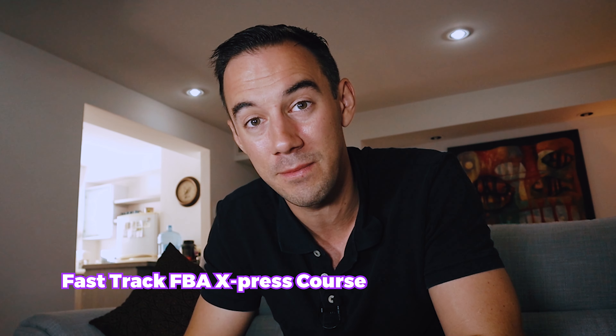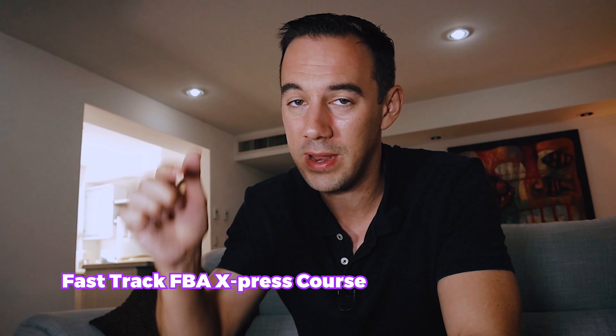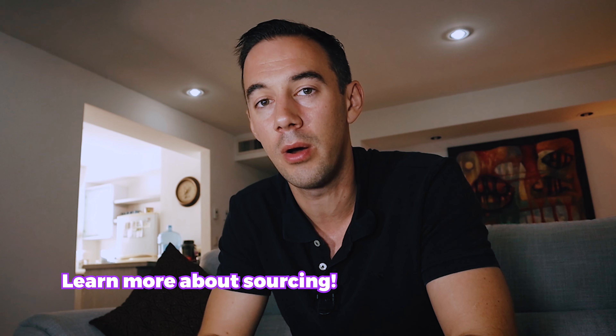Getting started on Amazon is a lot of work and timeboxing will support you, but so will having a course. We've created a free course at Fast Track FBA called the Fast Track FBA Express Course — a seven-day step-by-step tutorial combining the best YouTube content in the right order plus private content to help you get started and accelerate your journey selling on Amazon. Check the link below.